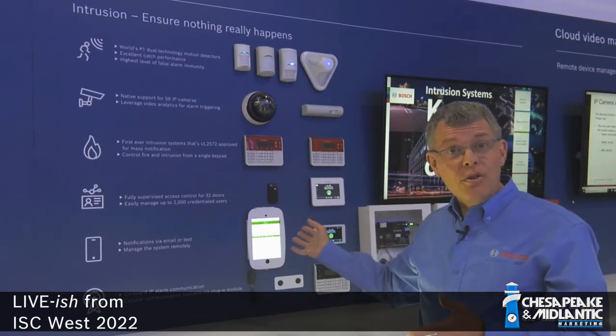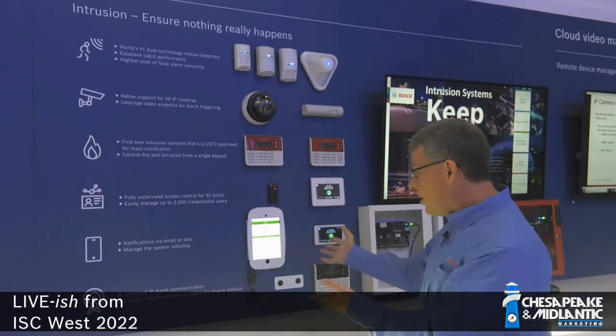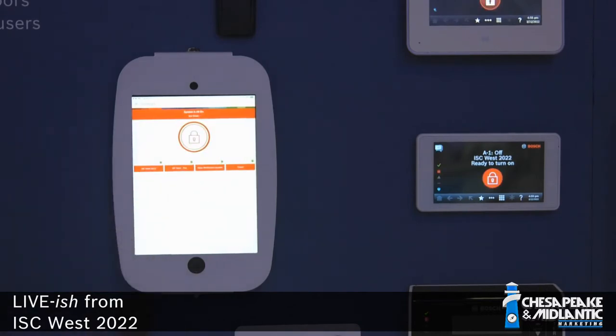I'd like to show you our new app, which is the Bosch Security Manager. Bosch Security Manager is an app that you could put on your smartphone to control your Bosch panels. And you can see the dashboard here. When I go to arm or disarm the panel, I just press on that nice green button in the middle. It arms the system.